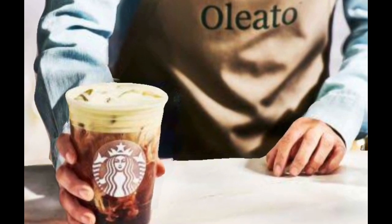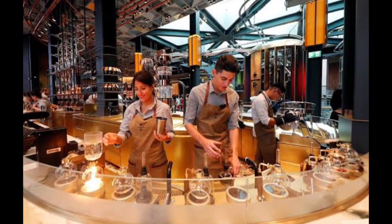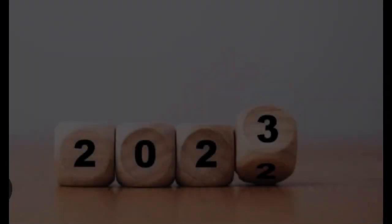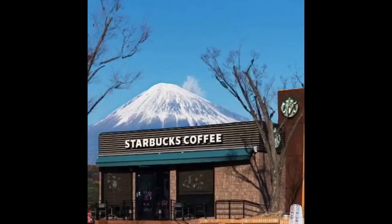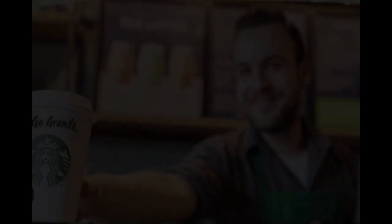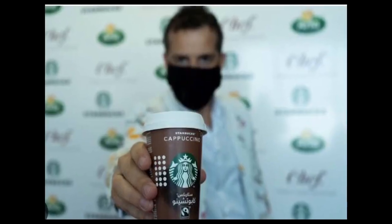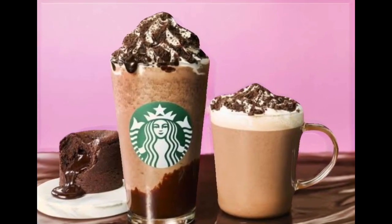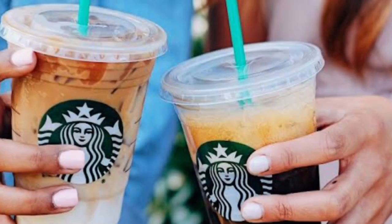The olive oil coffee drinks are now on sale in Starbucks stores in Italy and will be introduced to the US this spring. Later this year, coffee lovers in the UK, Japan, and the Middle East will also be able to give the drinks a try. The new Oleato range includes hot and cold drinks, including a latte and an iced espresso.